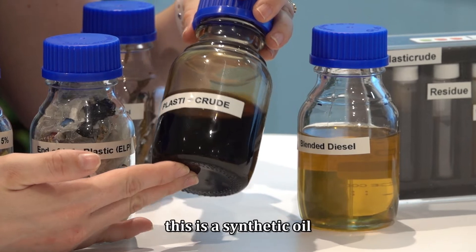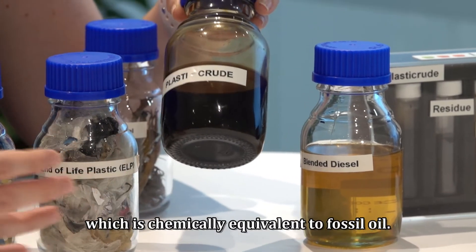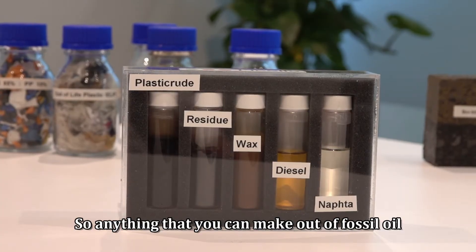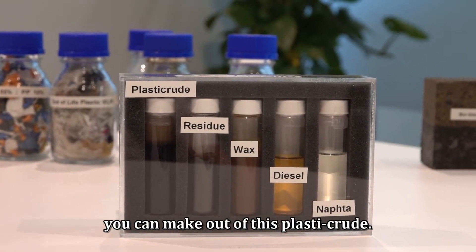Here is our plastic crude. This is a synthetic oil which is chemically equivalent to fossil oil. So anything that you can make out of fossil oil, you can make out of this plastic crude.